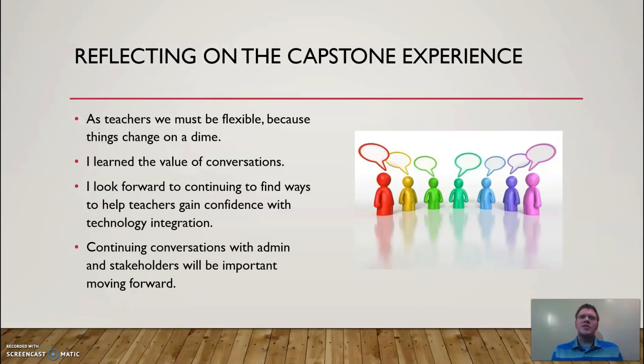As teachers, we must be flexible because things change on a dime. This was incredibly prevalent throughout the work on this capstone project. Having to shift from a face-to-face workshop setting to a completely virtual workshop setting taught me that I have the capability of delivering meaningful professional development as long as I myself have a clear understanding of the resources and technology tools that I am coaching on.